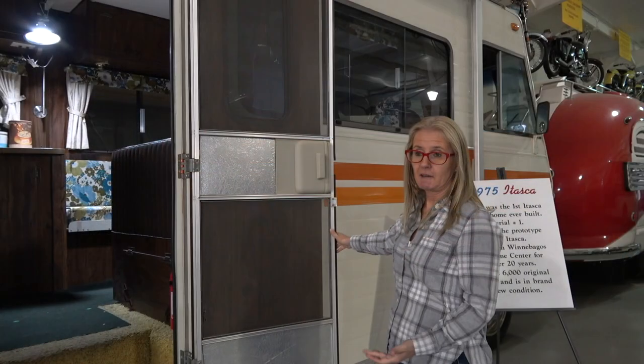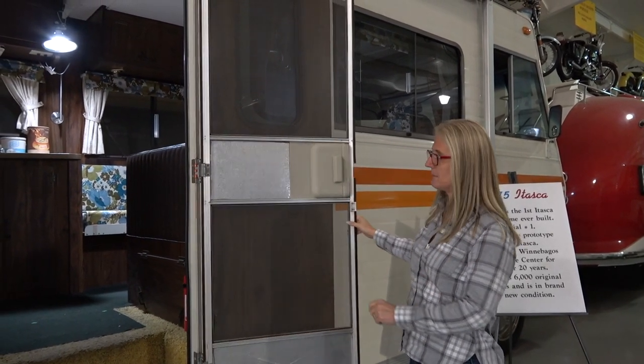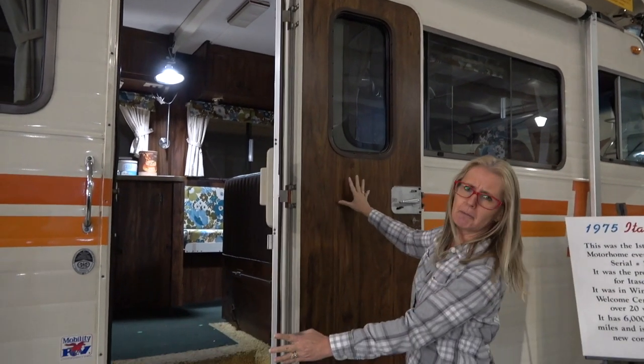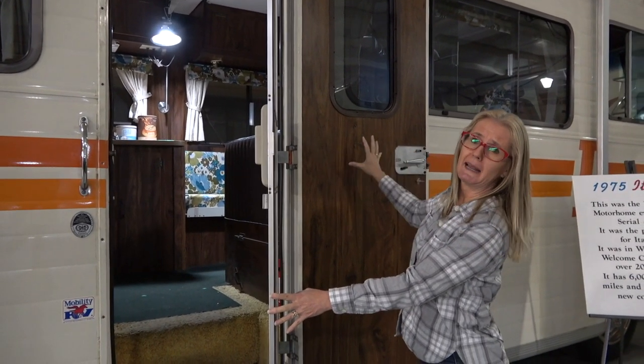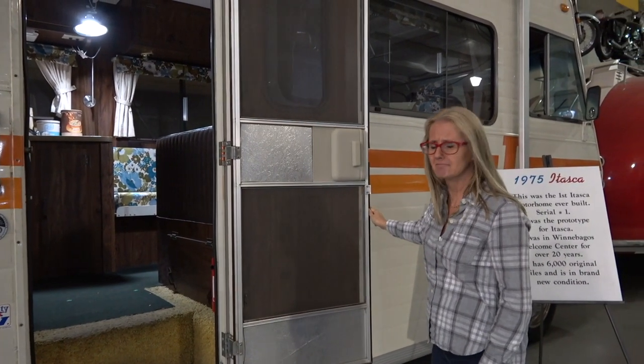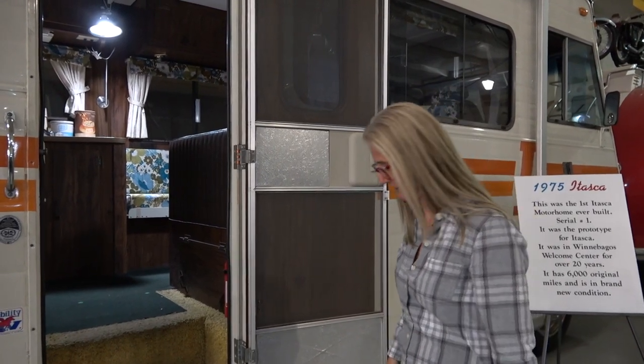Everything inside is true to 1975. Let's take a look. In 1975, screen doors have changed — they're no longer the wood ones, they've gone to aluminum. And of course, remember back in the 70s when they had that nice full wood paneling? They've got it here. That was really something special in those days. Let's go inside because you've got to take a look at this.